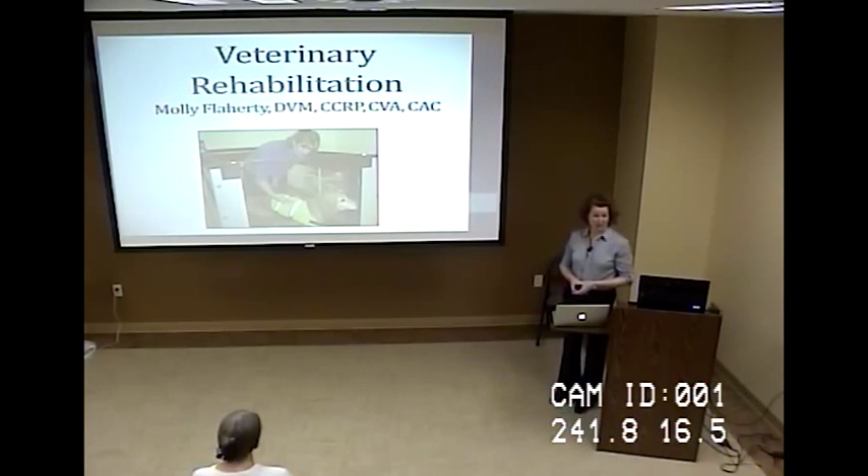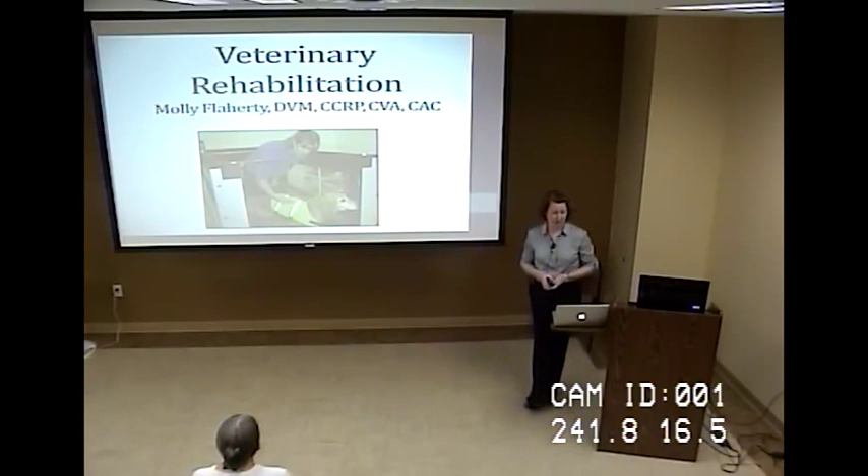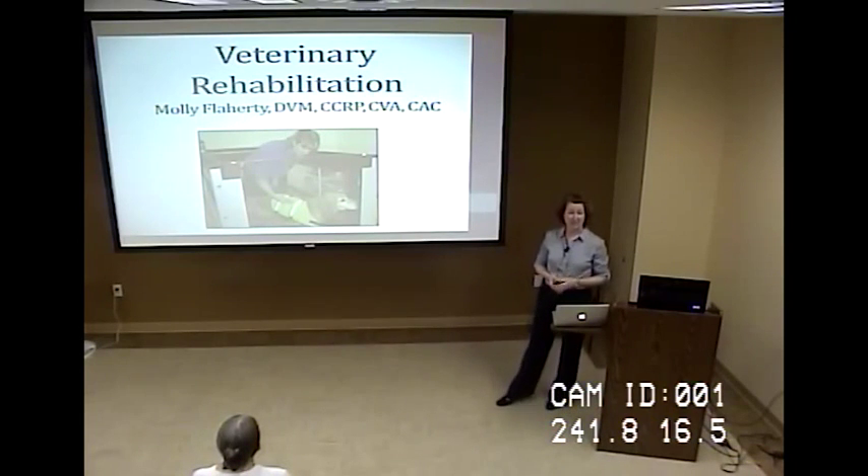Thank you for joining us. I'm Dr. Molly Flaherty. I am a veterinarian certified in canine rehabilitation, veterinary acupuncture, and chiropractic care. I will be seeing patients at the Veterinary Medical Center starting in August.